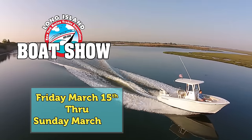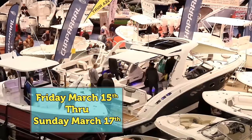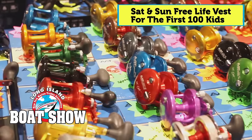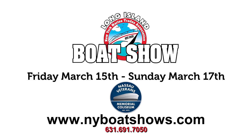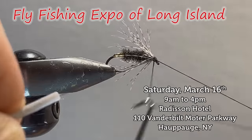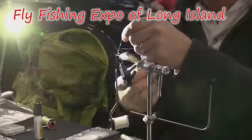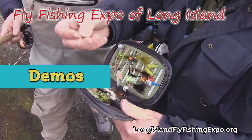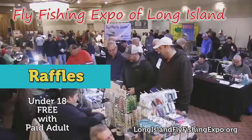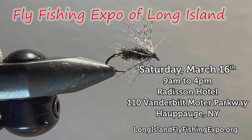The Long Island Boat and Fishing Show is back at the Nassau Coliseum, March 15th through the 17th. Long Island's best boat and tackle dealers will be there with huge savings, free parking all weekend, and Friday free admission for first responders and military. Visit nyboatshows.com for information. Saturday March 16th is the 7th Annual Fly Fishing Expo of Long Island at the Radisson Hotel in Hauppauge. Don't miss the best fly tiers, manufacturers, guides, and more. Admission is $10, kids under 18 free with a paid adult. Visit longislandflyfishingexpo.org for details.